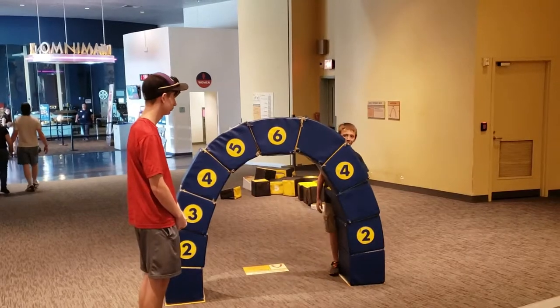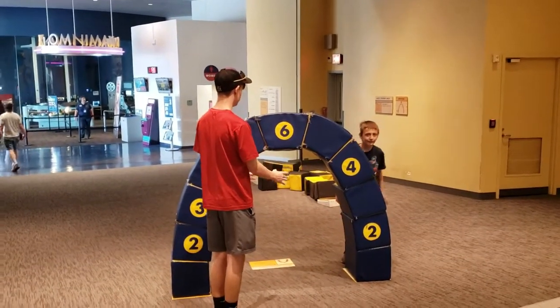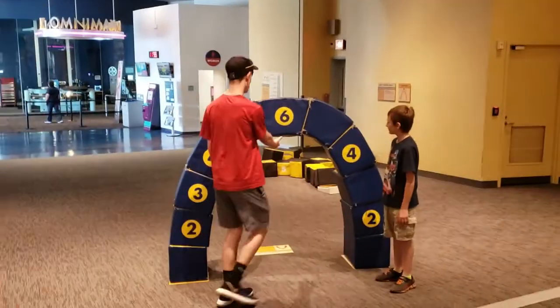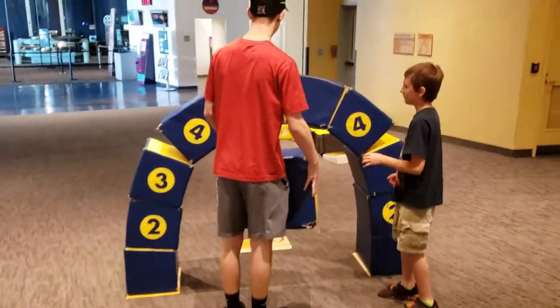Step back and take a bow — you guys come over here and take a bow for your audience. Okay, now destroy it!